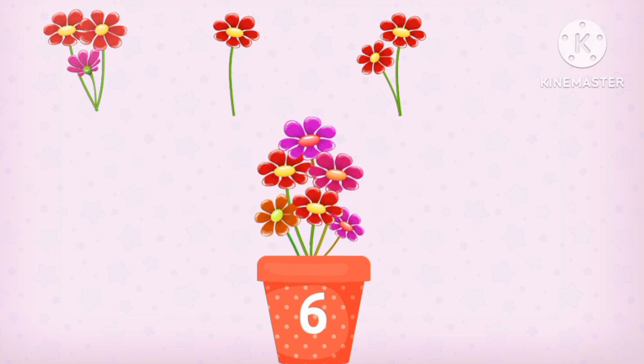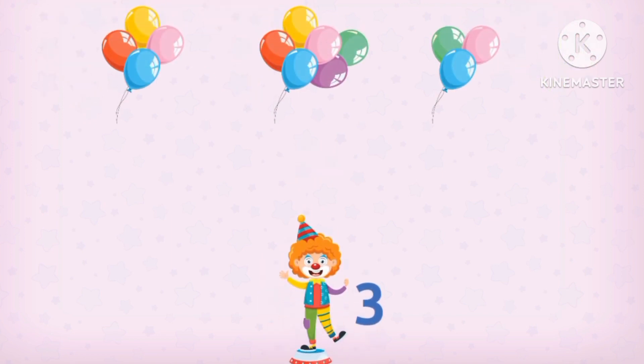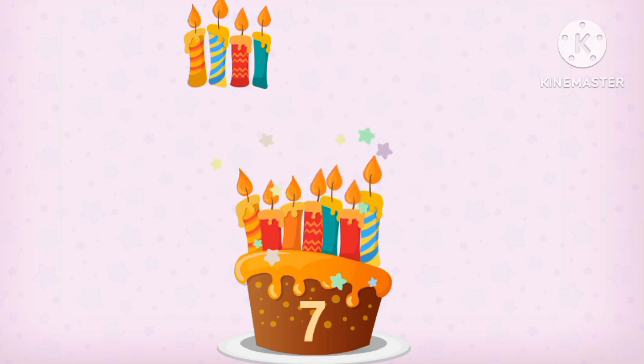Six flowers. Five, number one, one flower. Three balloons. Seven balloons. Seven candles.